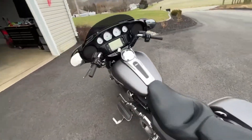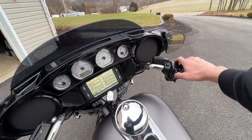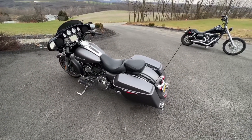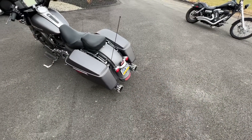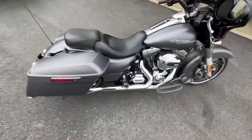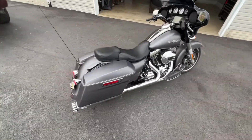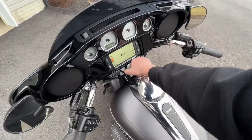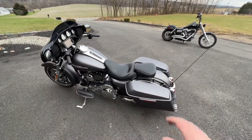The pipes sound amazing. Let me start it up for you real quick. That deep exhaust sound is incredible — it sounds so good. This bike is a beast.